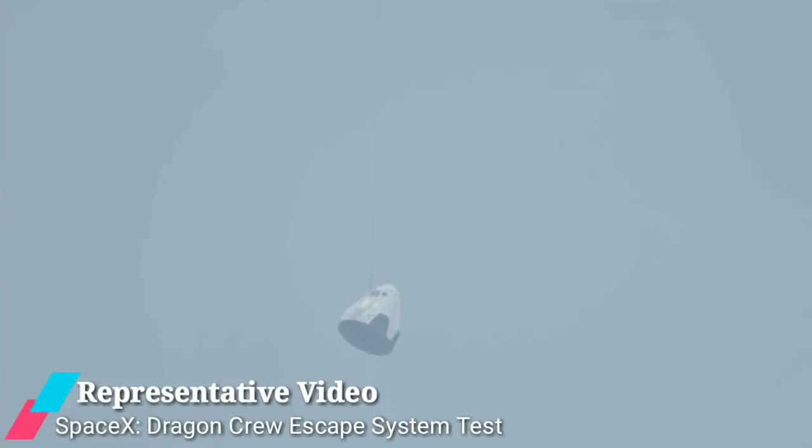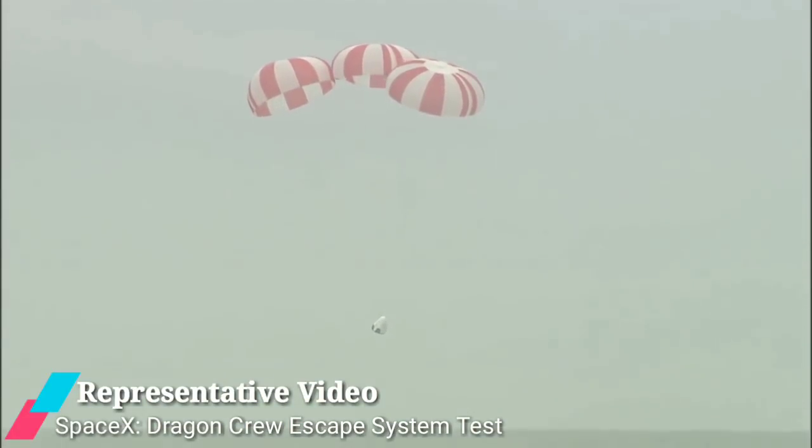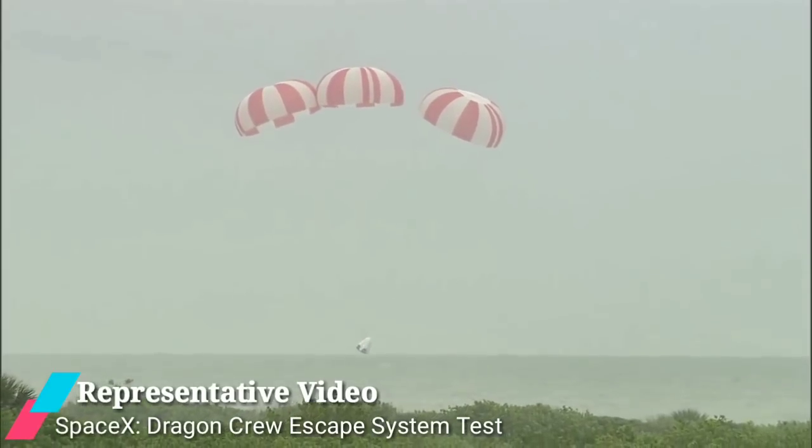The crew module reportedly reached an altitude of nearly 2.7 kilometers under the power of its seven quick-acting solid motors, to take the crew module to a safe distance without exceeding safe G levels.